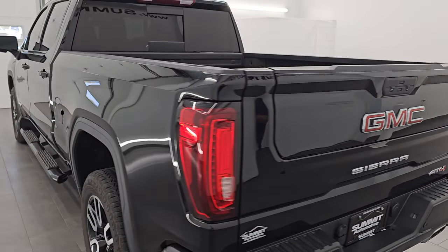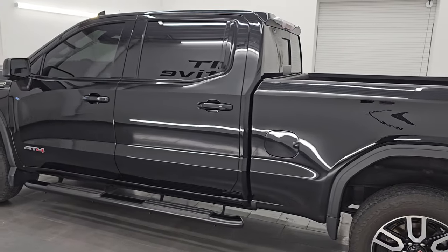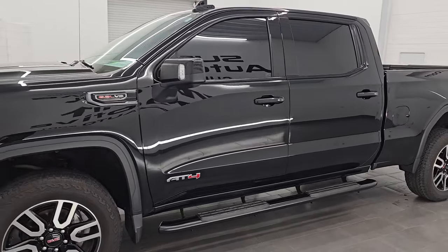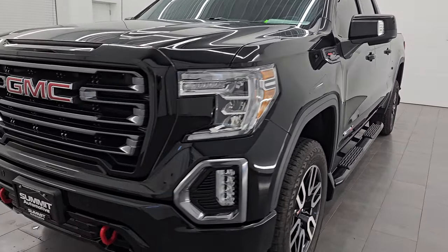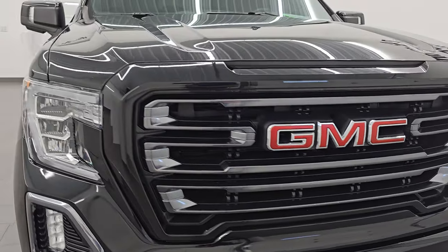This is stock number 14840ZA. I am here at Summit Automotive in Fond du Lac, Wisconsin, your new and used light duty truck headquarters. This 2021 GMC Sierra 1500 has the 6.2 liter V8 gas engine and it is paired up with the 10 speed automatic transmission.